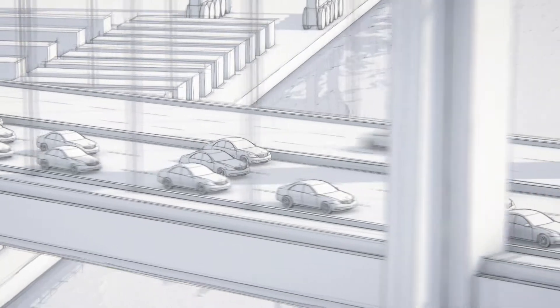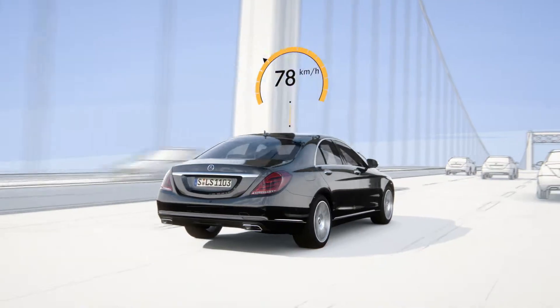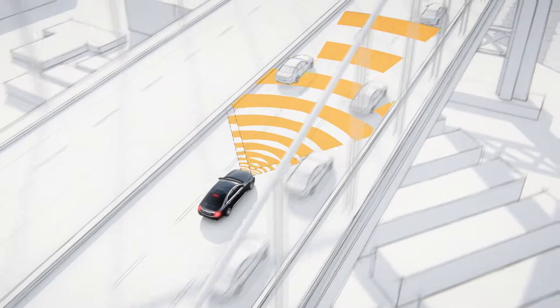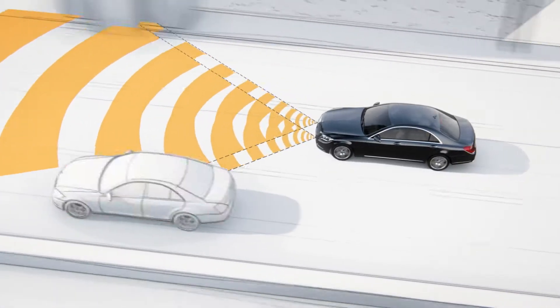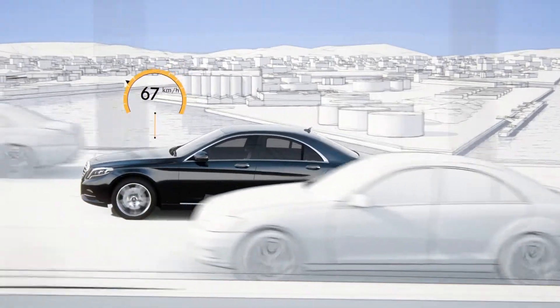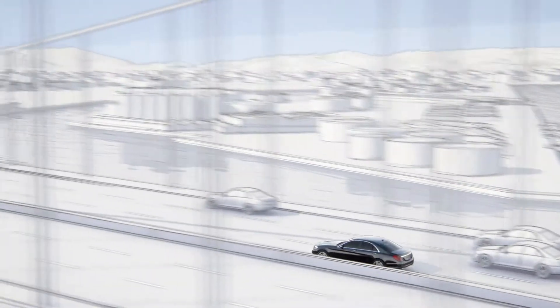In bumper-to-bumper traffic, for example, when the traffic opens up, the system can prevent accidental overtaking on the right beginning at 80 km per hour. To do so, the radar sensors detect cars driving in the faster lane and adjust the vehicle speed accordingly. Below this threshold, the car can overtake on the right with a small difference in speeds.